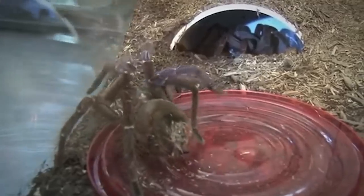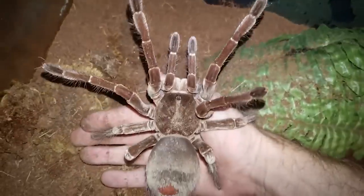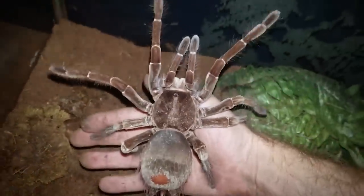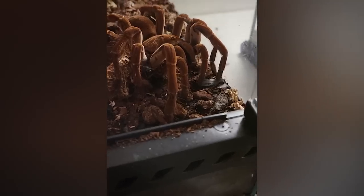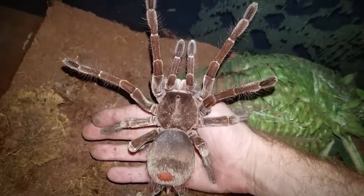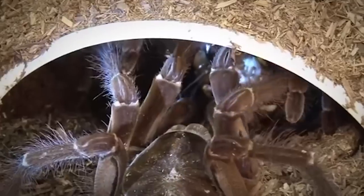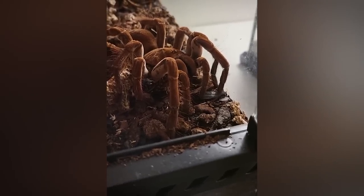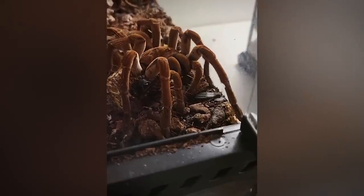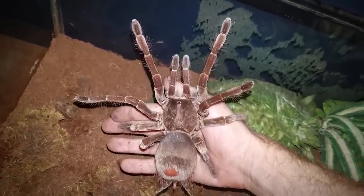Nocturnal, this tarantula emerges from its burrow at night, often feasting upon other invertebrates, such as earthworms and beetles, and toads. It also eats small rodents, bats, snakes, and lizards. Although venomous with inch-long fangs, the Goliath bird-eater's bite will not kill a person. It will, however, hurt quite a bit, and has been described as somewhere between the pain of a wasp sting and hammering a nail into your hand. However, this spider is not a threat to humans, unless it is threatened or disturbed.